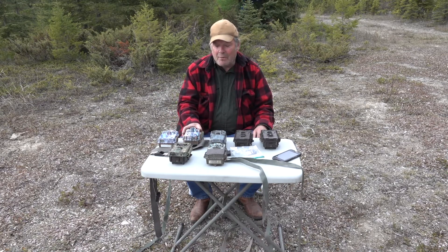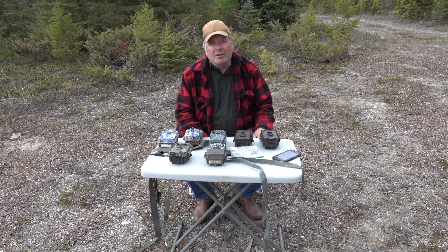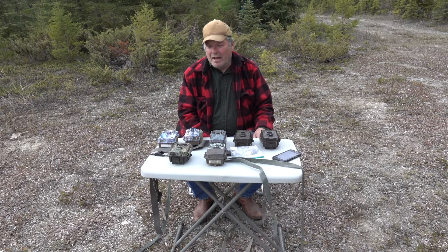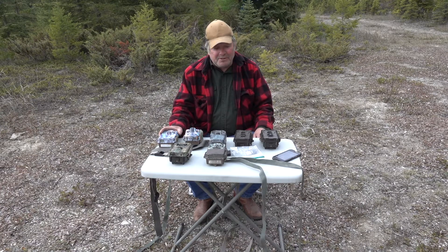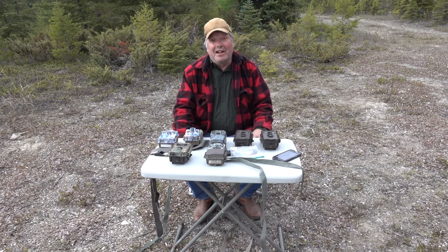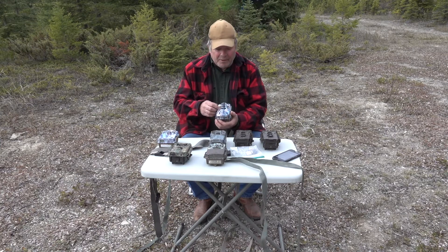This is a Browning Strike Force. I actually got this camera for free from Browning Corporation. Back in 2019, I had cameras set up on a cougar kill — those videos are on my channel, 'Cougars on a Kill.' I got such great footage that I contacted Browning and said you've got to see what your camera caught. When I sent those clips in, they said those are awesome, we want to use them in advertising — pick out a free camera. So I picked out this Strike Force.